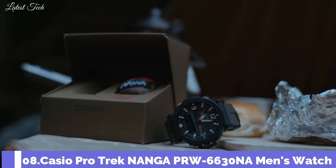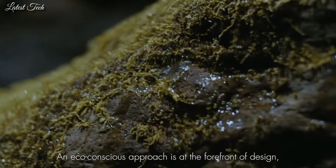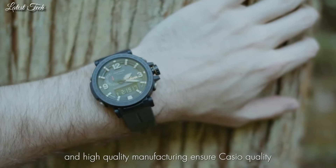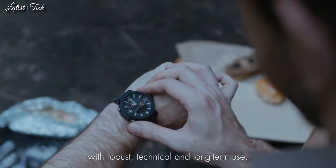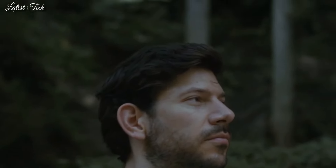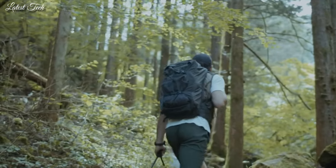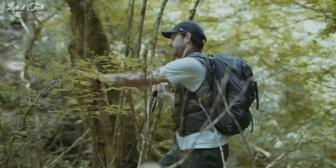Number 8. Casio ProTrek Nanga PRW-6630 NA Men's Watch. Solar Quartz Movement and 5682 Caliber. Stainless Steel IP Coating Case of Round Shape. Case Dimensions are 51.5mm in diameter and 14.6mm in thickness. Display Type: Analog Digital. This timepiece has Mineral Glass, 100m Water Resistance.